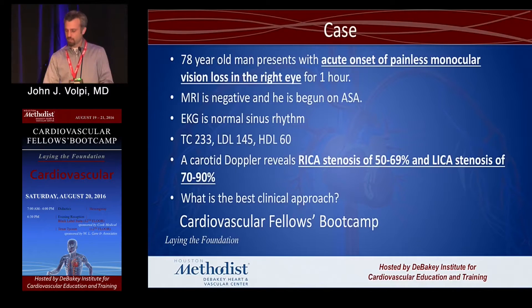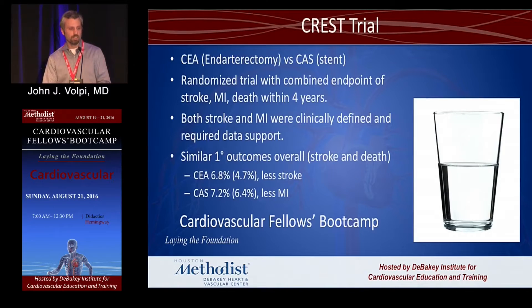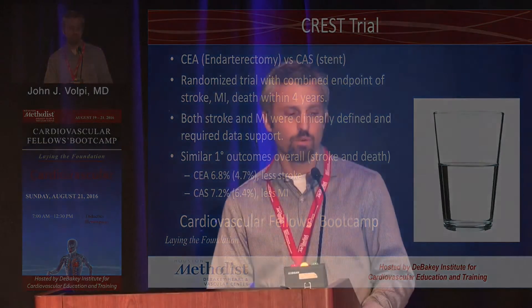The next case gets us into a controversial area. A patient with painless monocular vision loss — amaurosis fugax — has a negative MRI and carotid Doppler showing 50–69% stenosis on the ipsilateral side and 70–90% on the contralateral side. In symptomatic carotid stenosis, any stenosis greater than 50%, carotid endarterectomy is Class I Level A. What about stenting? The CREST trial looked at endarterectomy versus stent. For the combined endpoint, they had equivalency. Looking only at stroke and death, endarterectomy looked a little better because it had less stroke; carotid artery stenting looked a little better because it had less MI.